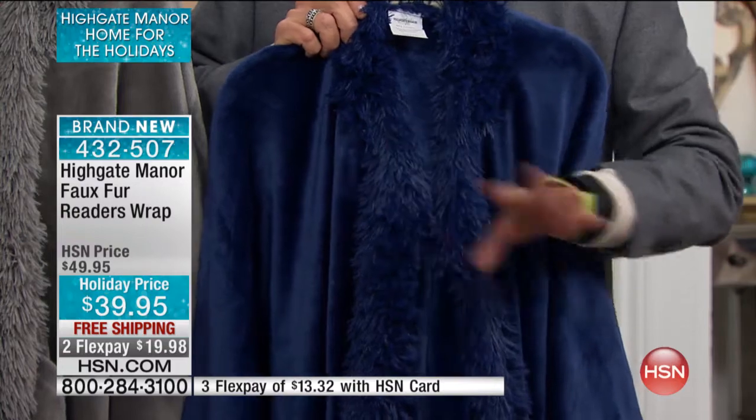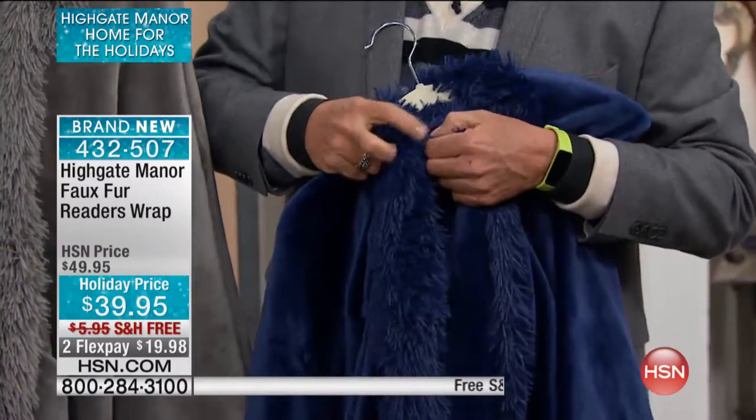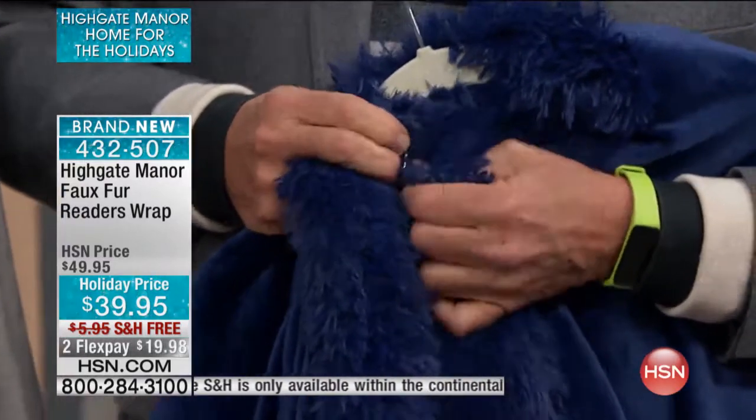Free shipping and handling, shipped to any address in the United States. There's a hook and loop closure, and that will keep it from blowing open when you go outdoors.